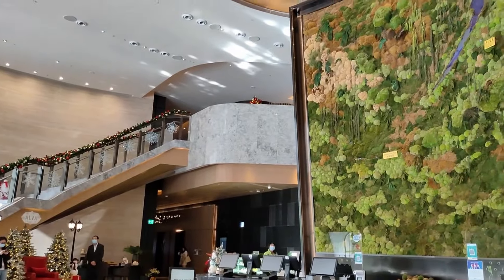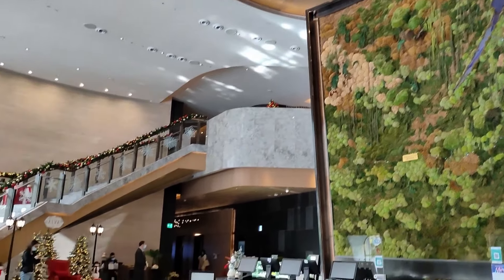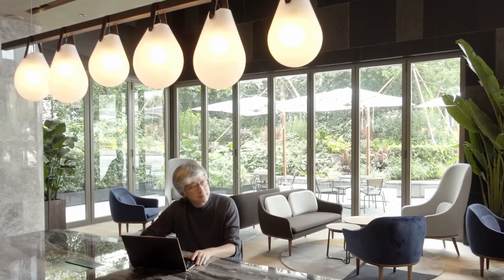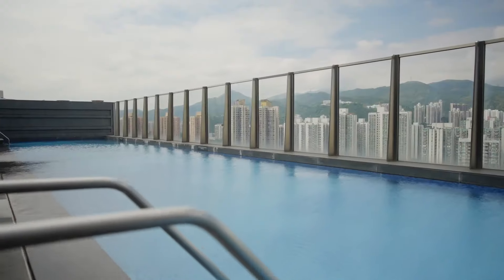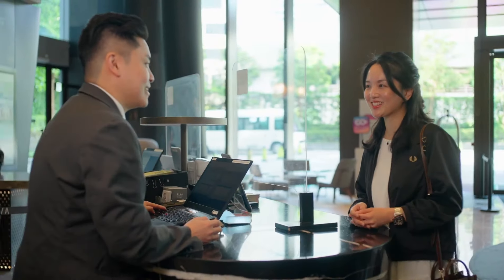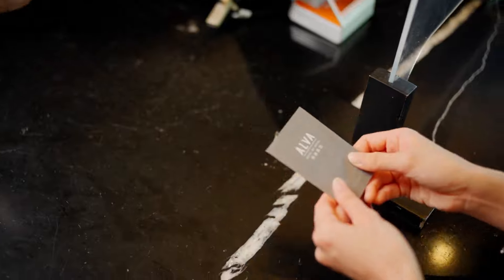Guests will be taken back by the stunning moss wall that depicts the Sha Tin landscape and a slanted metal pillar in the lobby that cuts through the common space to give off an energetic and refreshing vibe. Everything about this hotel is spectacular, and the service you get here is even better. The staff always makes sure that you're settled in and comfortable throughout your stay.